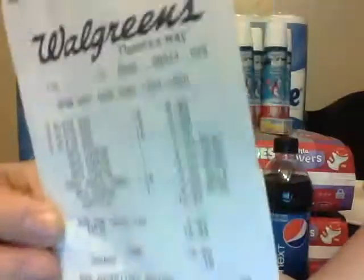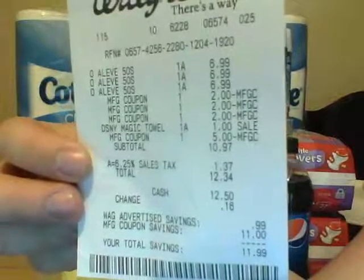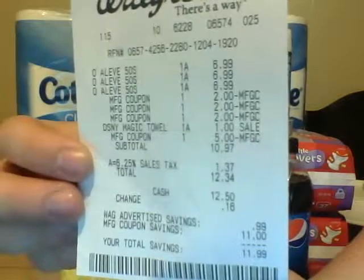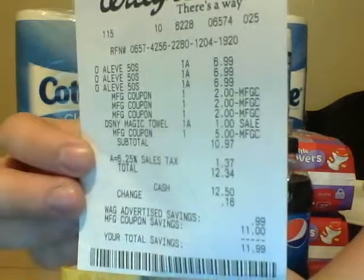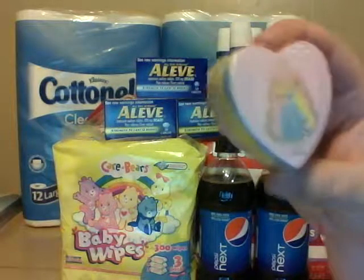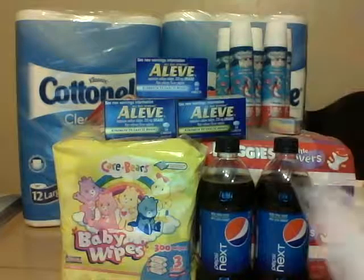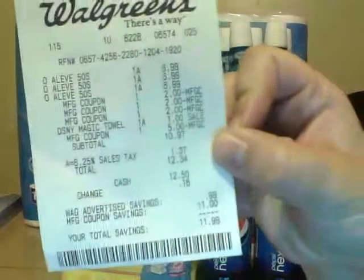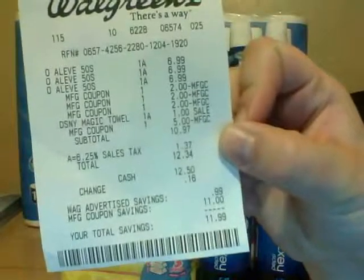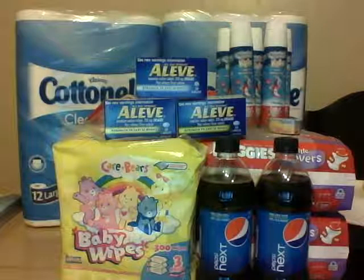This is what that looks like — I had to get a filler because I was using my Register Rewards. There are my three Aleve at $6.99 each and my three $2 off coupons. This little magic towel was supposed to ring up $0.50 but it rang up a dollar, which kind of bums me out. There are my $5 Register Rewards. I paid $10.97 out of pocket and got back a $10 Register Reward and a $5 Register Reward.